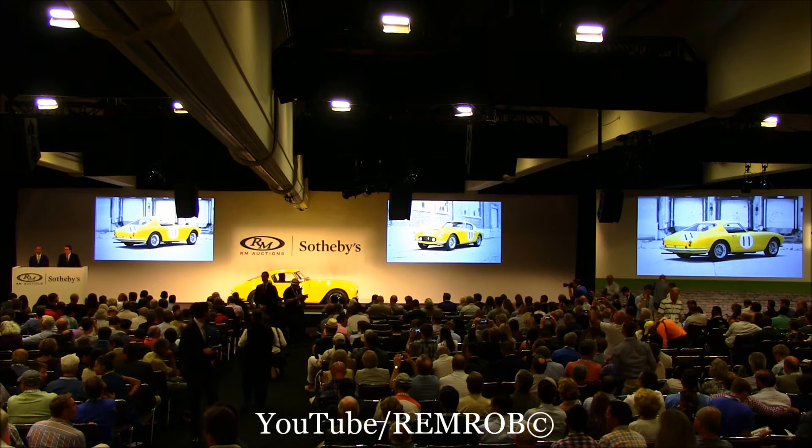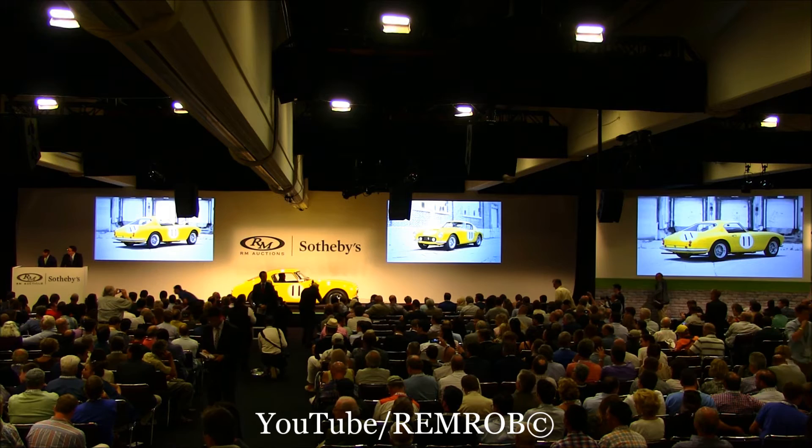Never before shown publicly until now — the 1960 250 GT Berlinetta Competizione. Thank you very much, Alan.